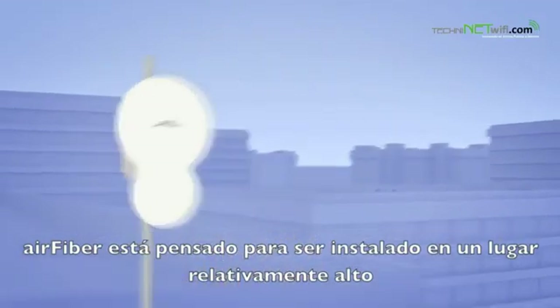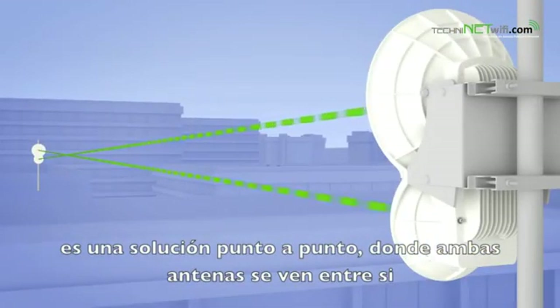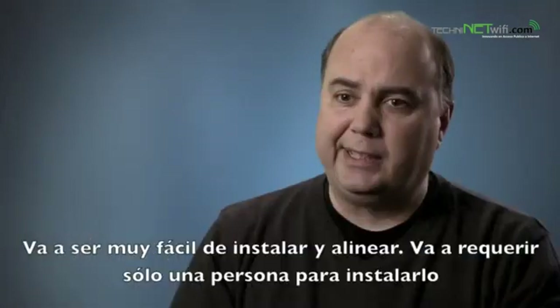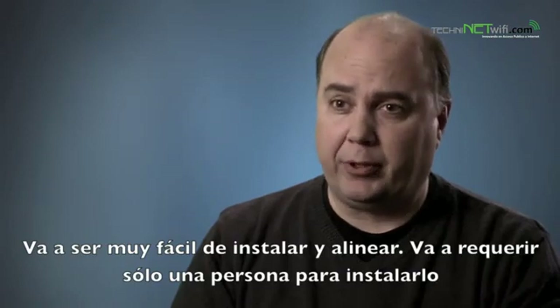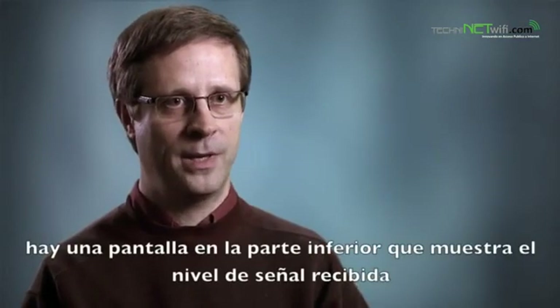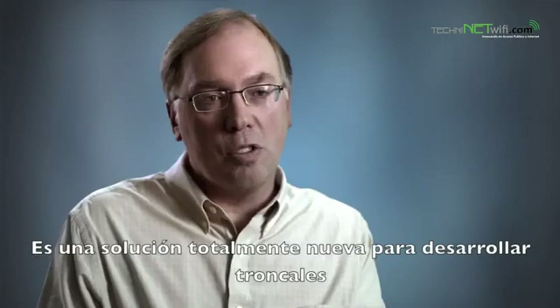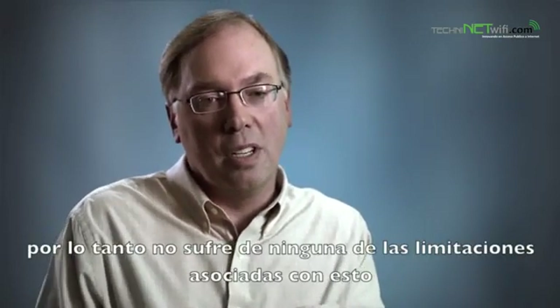Air Fiber is designed to be mounted up in a reasonably high location. It's a point-to-point network where the two antennas see each other. This is a system that, under certain circumstances, can work up to maybe 10 miles. It is going to be very easy to deploy and align — a product that requires only one person to carry it up the tower and install it. There's a display on the bottom that tells you what sort of power is being received, as well as a fairly comprehensive web interface. We designed all aspects of it: the modem, the radio, the mechanical housing. This is a completely designed-from-scratch, purpose-built solution just to deliver backhaul, not based on Wi-Fi or any standards-based solution, so it doesn't suffer any of the overhead associated with that.